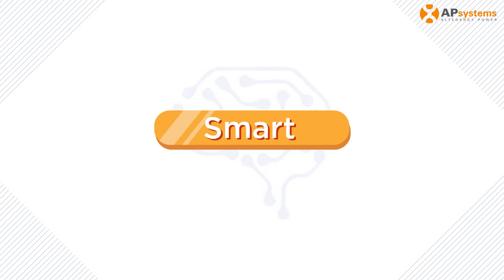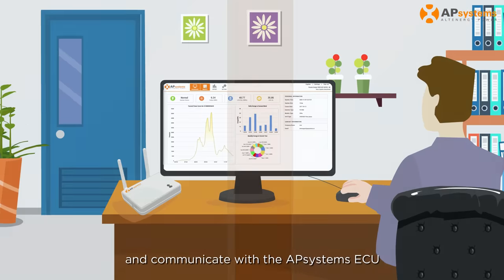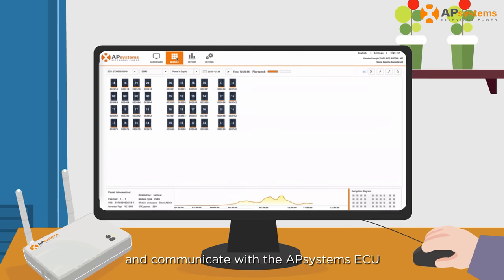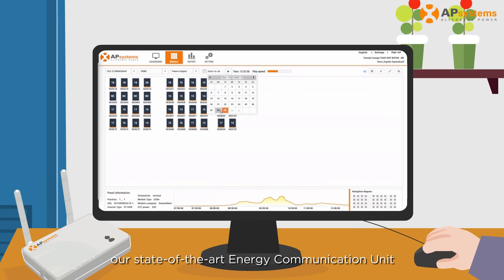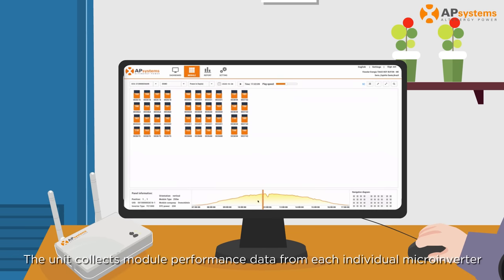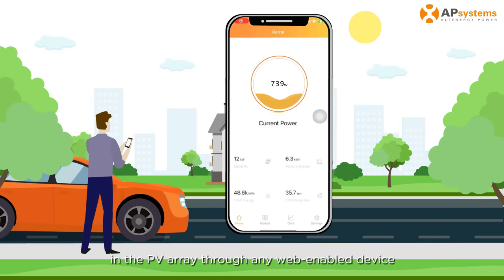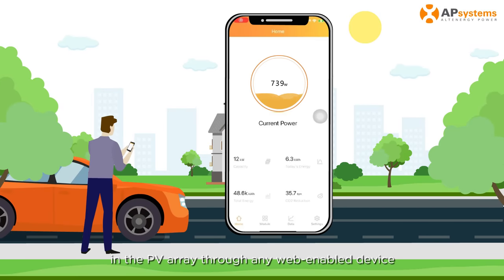Smart: Microinverters have advanced communication functions and communicate with the AP Systems ECU, our state-of-the-art Energy Communication Unit. The unit collects module performance data from each individual microinverter, and users can track the performance of each module in the PV array through any web-enabled device.